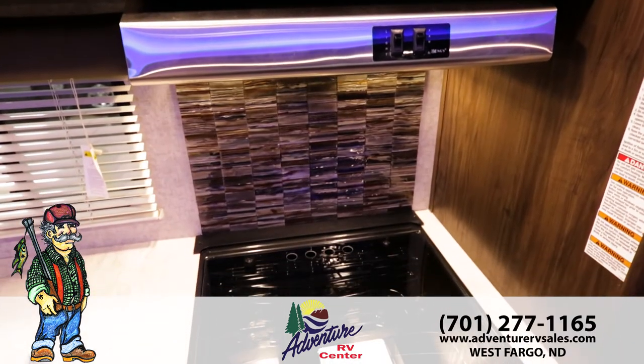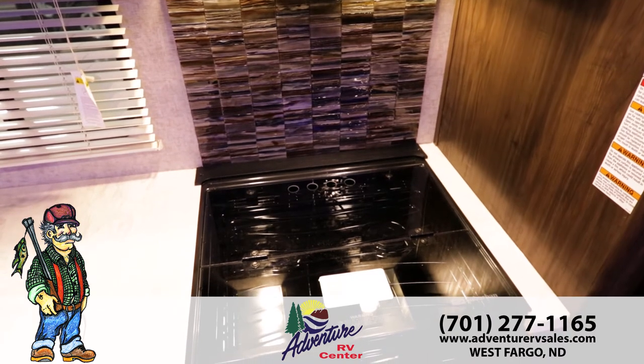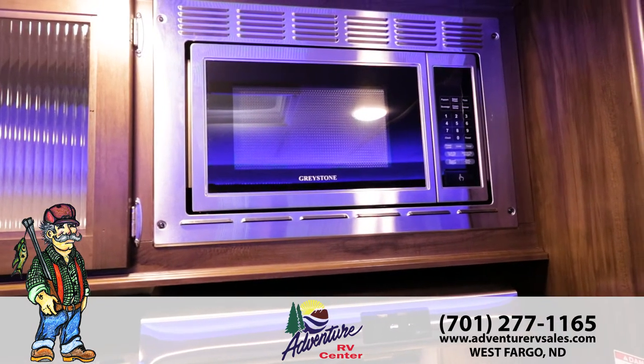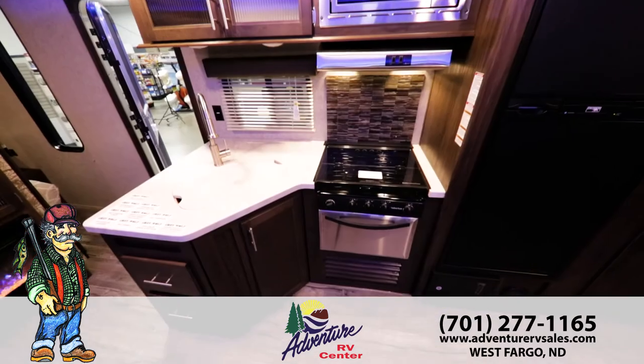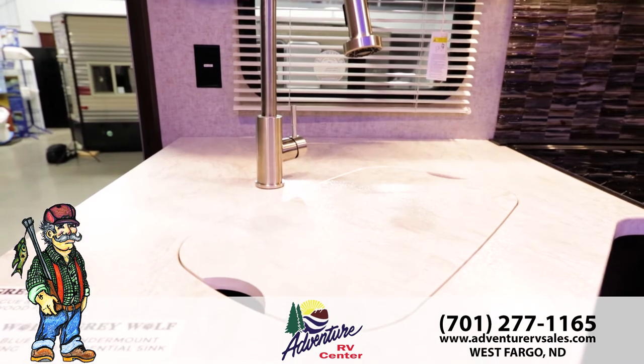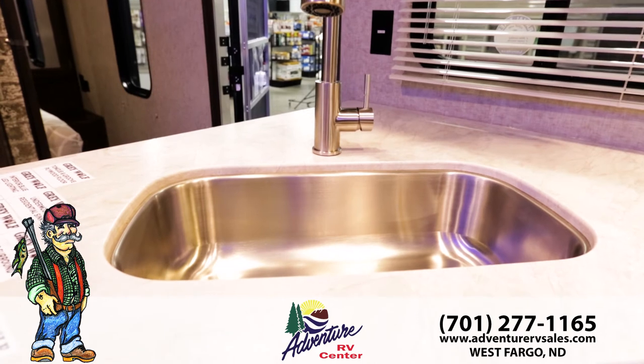The glass-covered cooktop allows for additional counter space while providing a high-end feature not found in the competition. The Grey Wolf features a high-class stainless steel oven and microwave for long-lasting durability. Grey Wolf's high-gloss seamless counters with built-in sink covers provide valuable counter space for your kitchen, and the residential-style pull-out faucet makes cleaning large pots and pans a breeze.